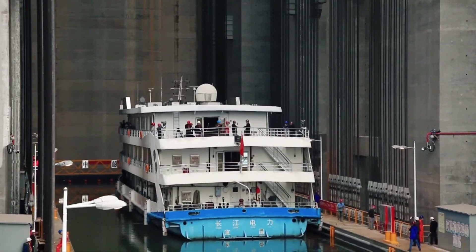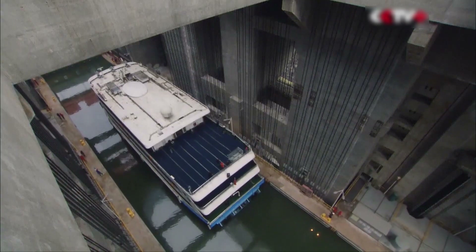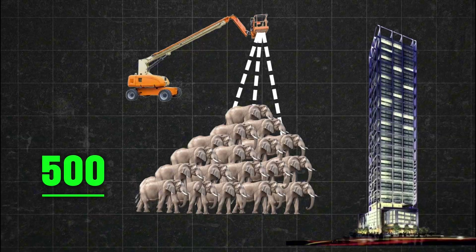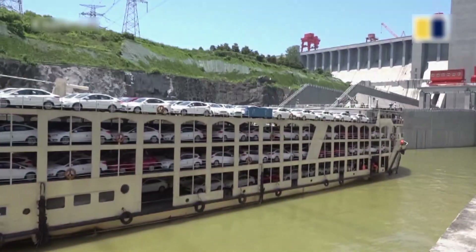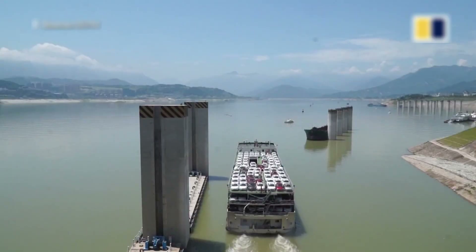This is the largest ship lift in the world. Imagine 500 elephants being carried up to a 40-story building — that's exactly what this lift does. Ships enter this lift and are carried to a height of 370 feet. No matter how heavy their cargo is, they are safely transported to the other side in a matter of minutes.